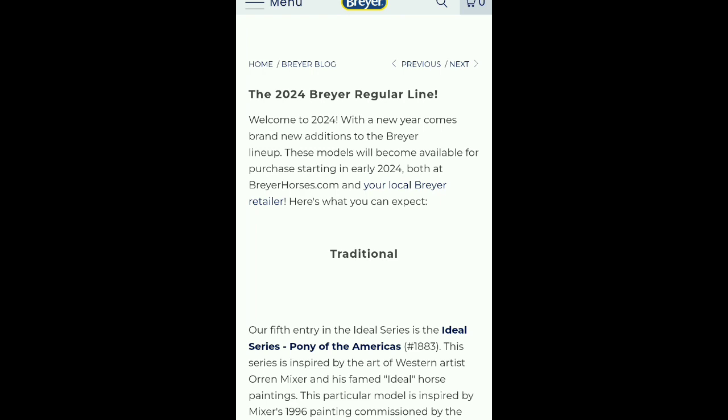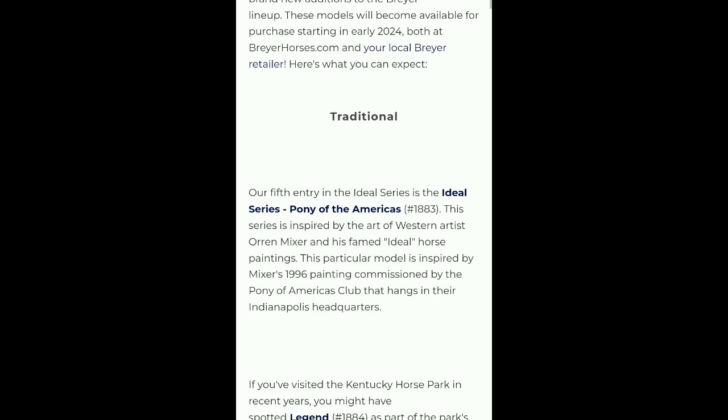So the 2024 Breyer regular line. Welcome to 2024 — with a new year comes brand new additions to the Breyer lineup. These models will become available for purchase starting in early 2024 both at BreyerHorses.com and your local Breyer retailer. Our fifth entry in the Ideal series is the Ideal Series Pony of the Americas.